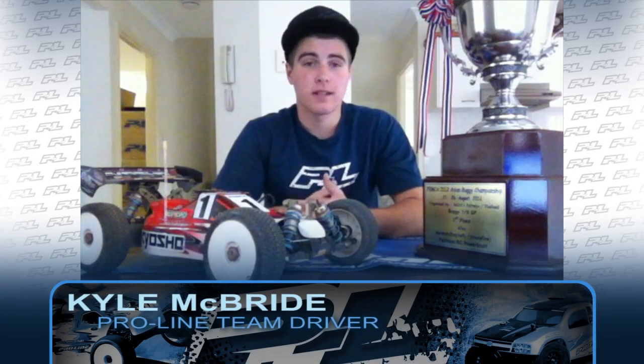Hey guys, for those of you who don't know me, my name is Carl McBride. I am a professional RC car driver and I race for Team Proline. I'm here to answer a couple of questions for you guys today. I recently won the 2012 Femgur Championship over in Thailand, Pattaya, where the Worlds were held in 2010. I'm going to talk about how I went over there, some of the preparation I did for that race, and also some of the Proline products I used when I was over there.